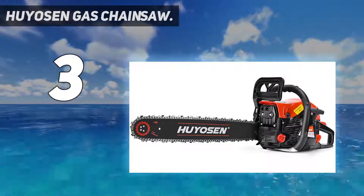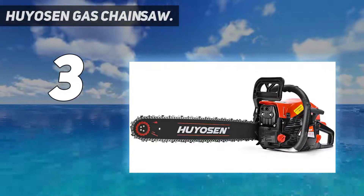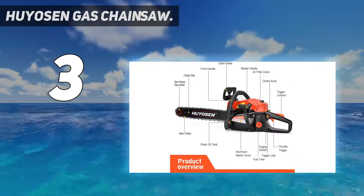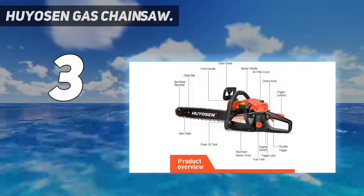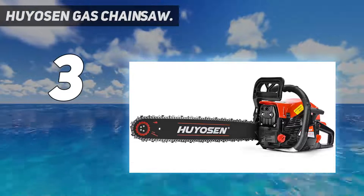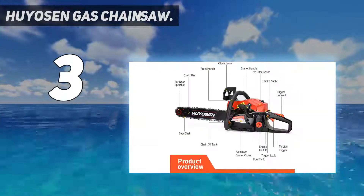This chainsaw ensures high performance. It comes with an automatic chain lubricator which adjusts the oil supply for smooth operation. These chainsaws come fully assembled and have a lightweight design. It comes with an air filtration system that ensures longer air filter life and decreased power consumption.